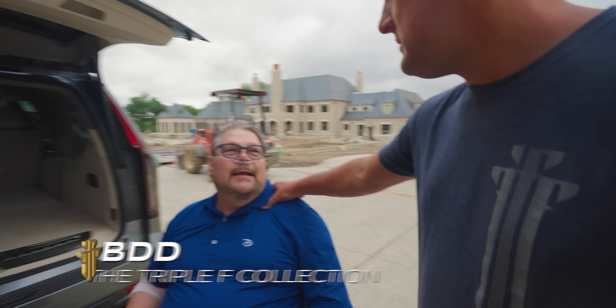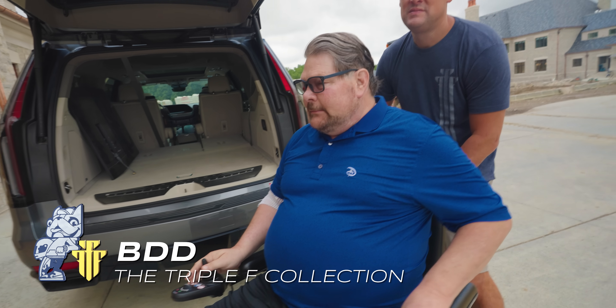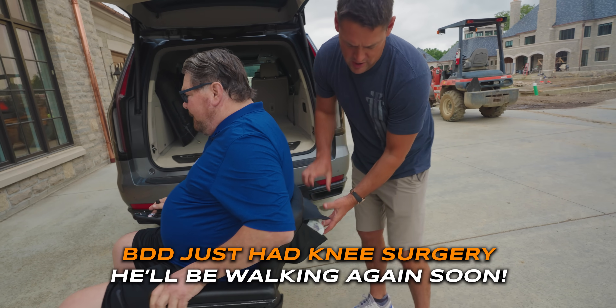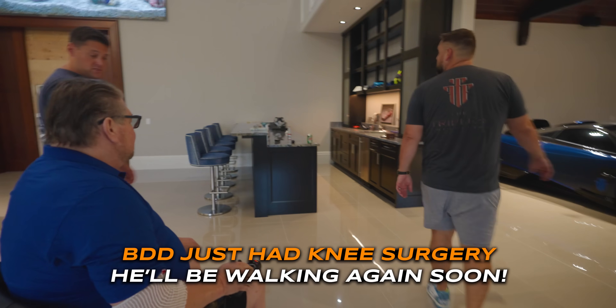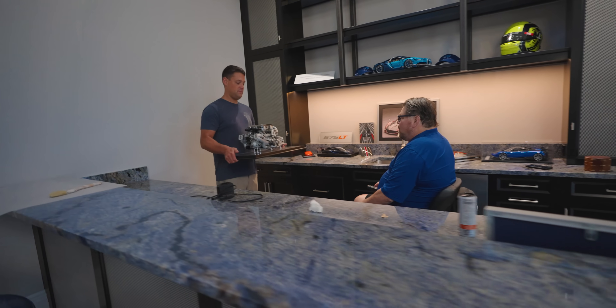Hi Dad. Hi. How are you? How's your legs feel? It aches a lot. Let's go in — it's raining right now. Why are you talking to him in the rain? Tell me if you remember this. Did you remember that? Yeah, that's cool.